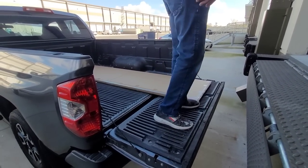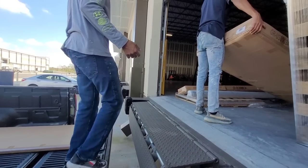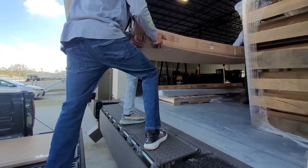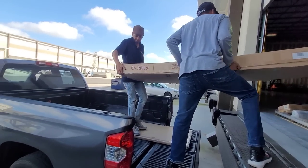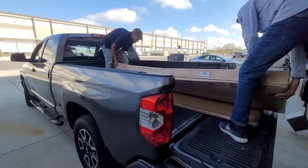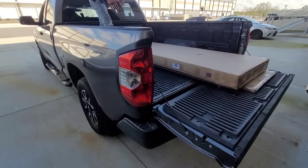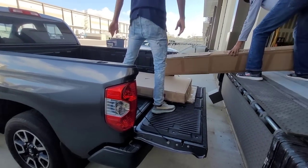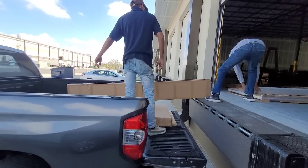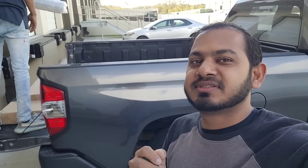There are some of the longer cabinet pieces being loaded. This is our part of the process — picking up the cabinets. This is how they come from the store, unassembled in flat packs.